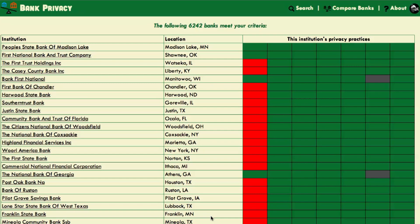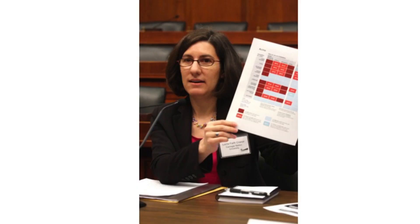The Federal Trade Commission has been looking for ways to help promote consumer privacy and help businesses be more transparent about their privacy, and so they've been very interested in our work. I've actually gotten to testify in front of Congress.